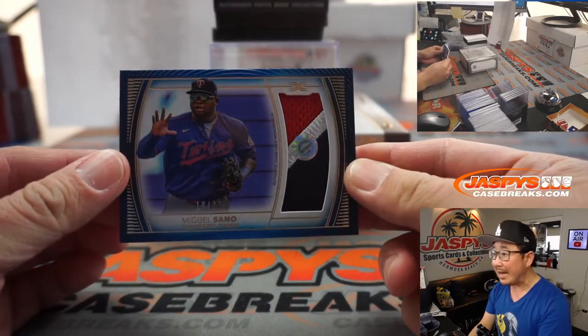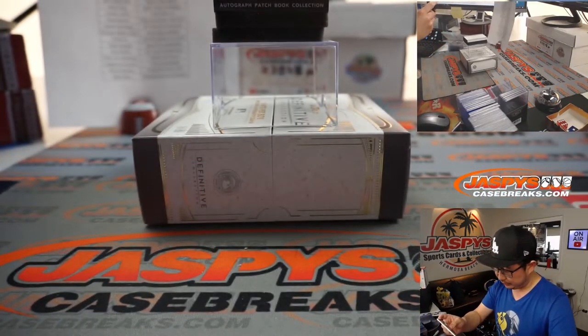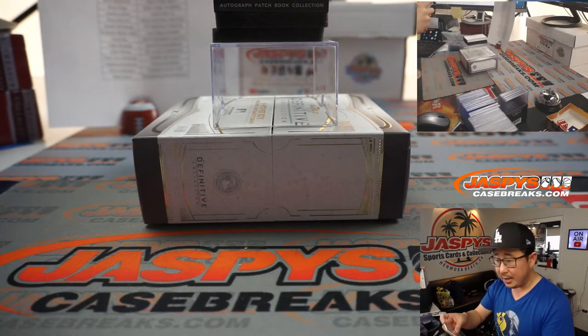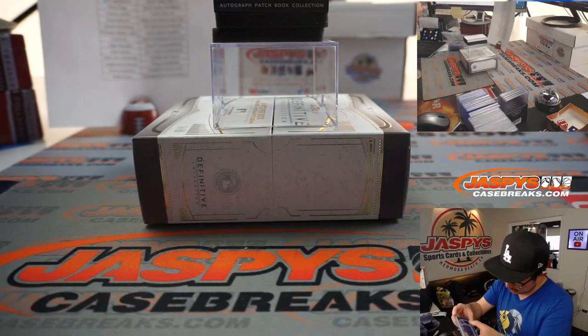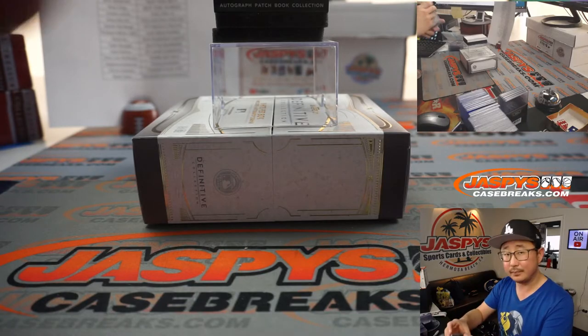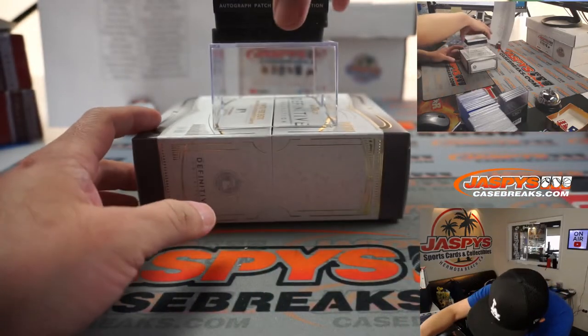There's Miguel Sano, 18 out of 30, three-color patch — and that's for the Twins, going to Steve Locke. And Steve, again, mlb.com/authentication — looks like VS853693 on that one.